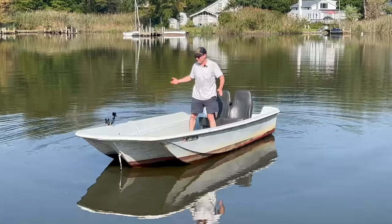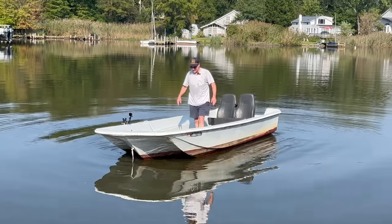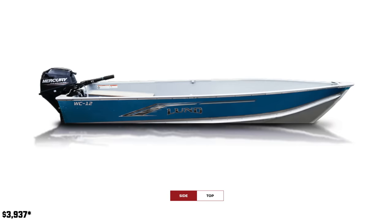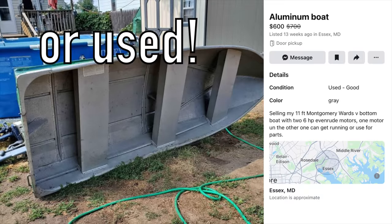One of the problems with small boats like this is we can't usually take them out for a test drive. A lot of times we're buying them in somebody's yard, or if you're buying brand new, you don't get to try them out. So the only knowledge we have might be other boats we've been on or from watching videos like this one. Whether you're buying new or used, let's look at some reasons why one of these boats might be better for you than the other, because there might be things you haven't thought about.